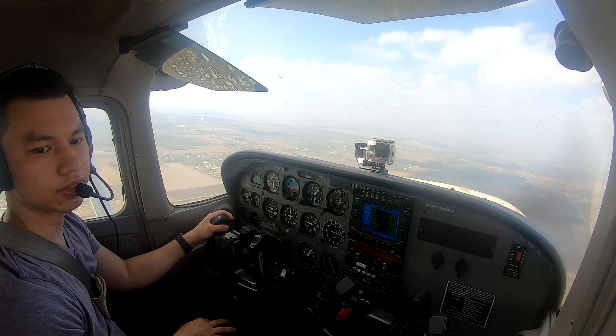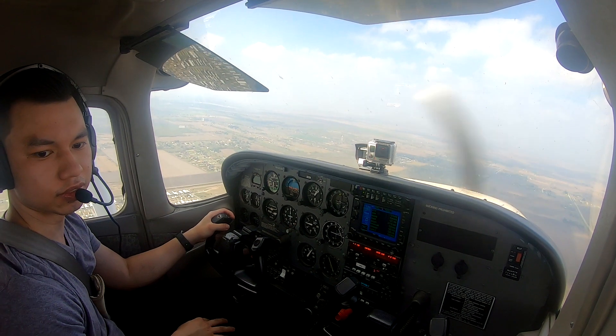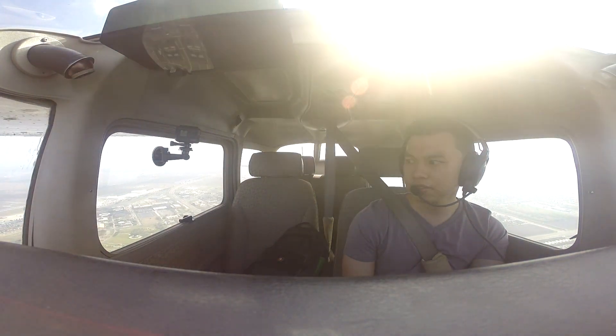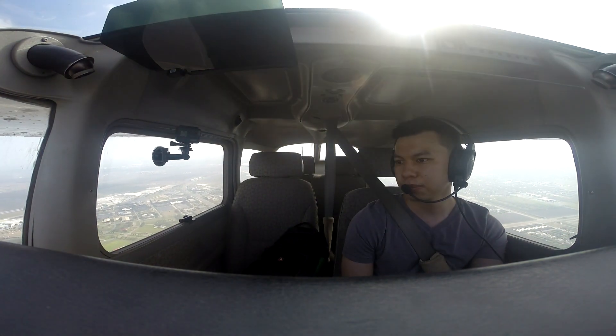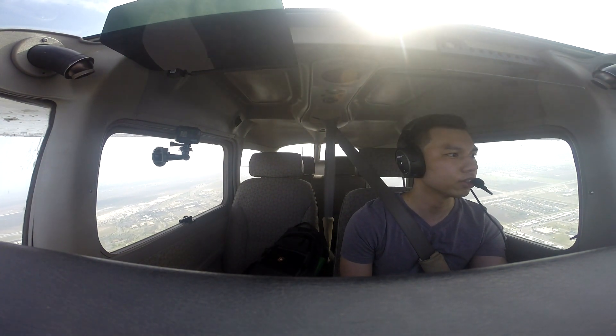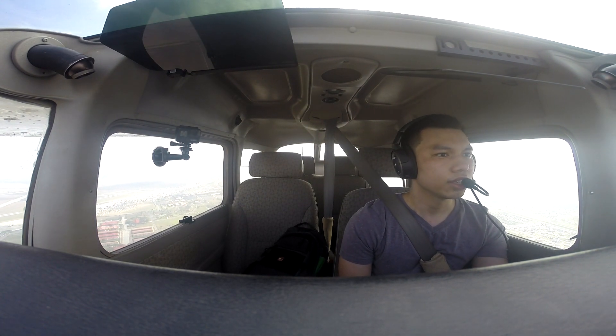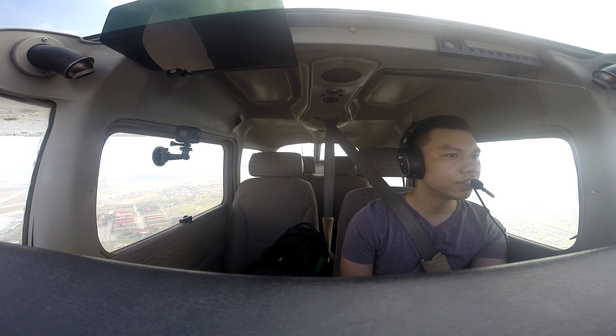Tower, November one zero three Sierra Victor, right downwind of one seven right — this will be a full stop back to MMA to pick up my instructor. Three Sierra Victor, one seven right, clear to land. One seven right, clear to land, three Sierra Victor.